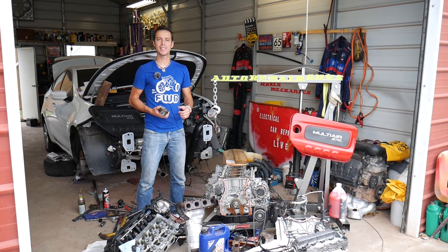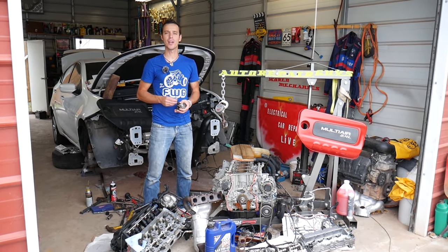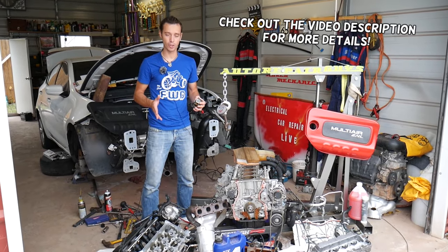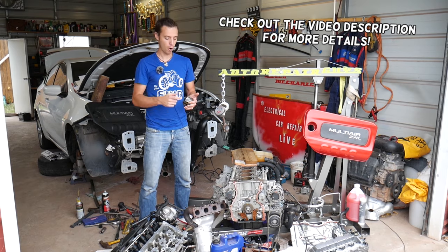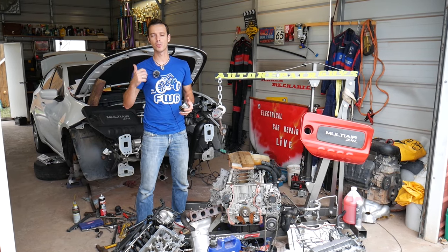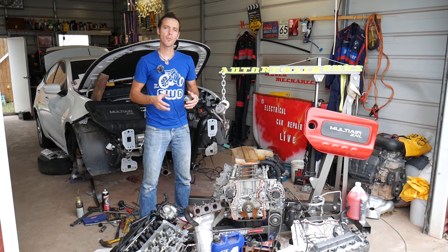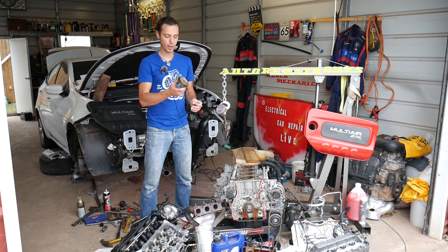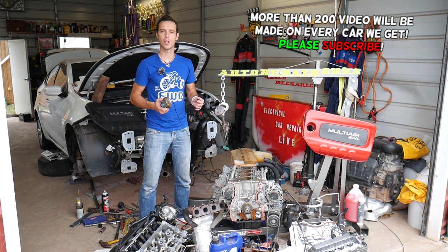Hey guys, welcome back to Auto Repair Guys. Thank you for watching and subscribing to the channel. In today's video, we're going to discuss how you can know if you're burning engine oil from valve stem seals or piston rings. If you notice blue smoke coming out of your exhaust, you're most likely burning oil from your valve stem seals or from piston rings.